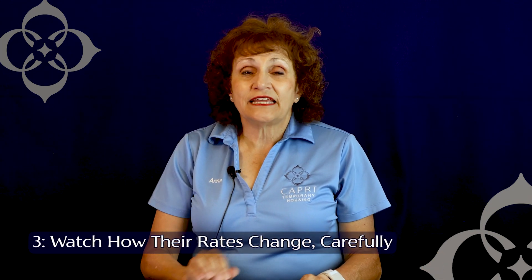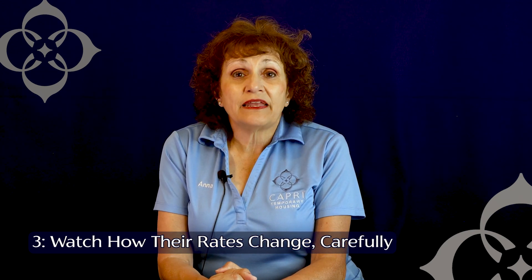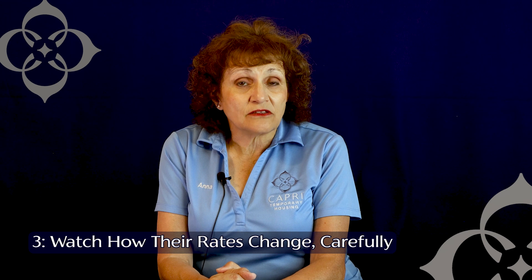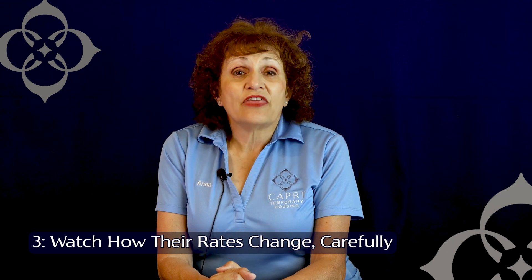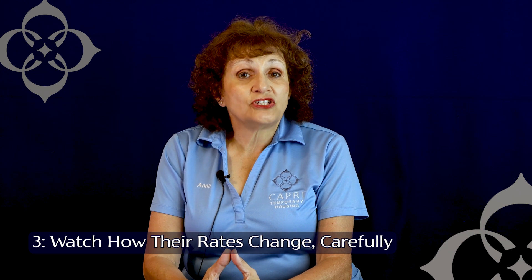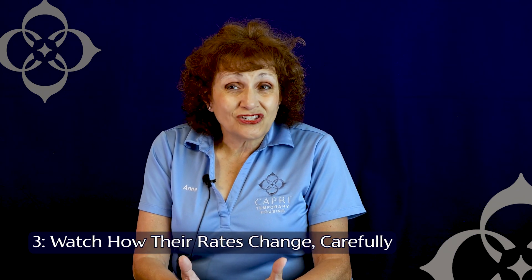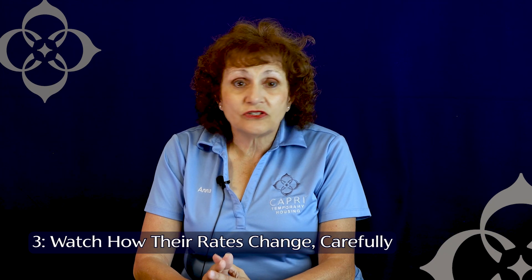Finally, you want to take a look at rate changes. You may or may not be aware of this, but many apartment communities nowadays use a program that looks at what their vacancy is going to be like and how much they should charge for different kinds of leases. So the rate that you may be quoted today could change tomorrow.